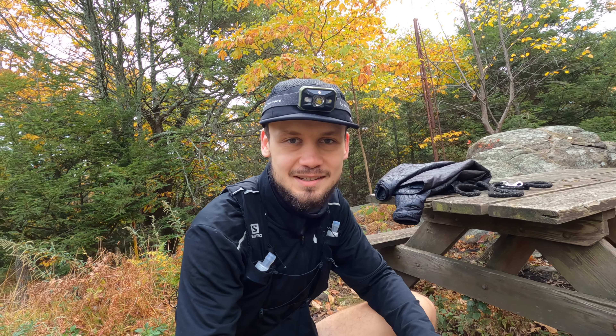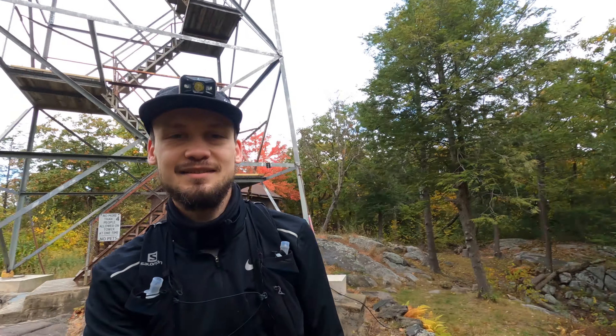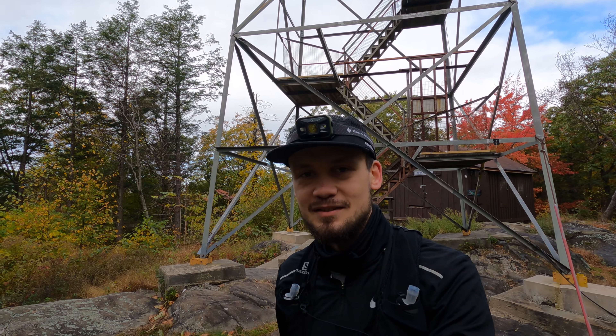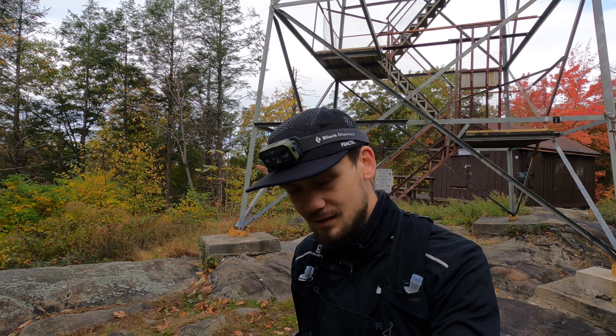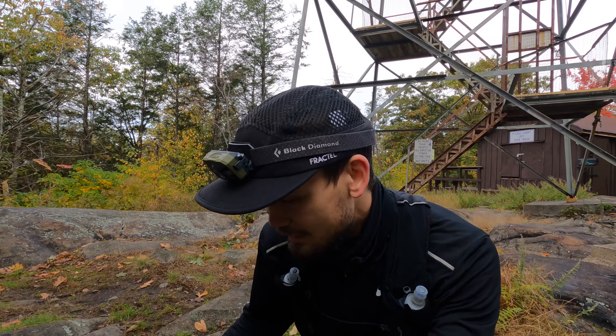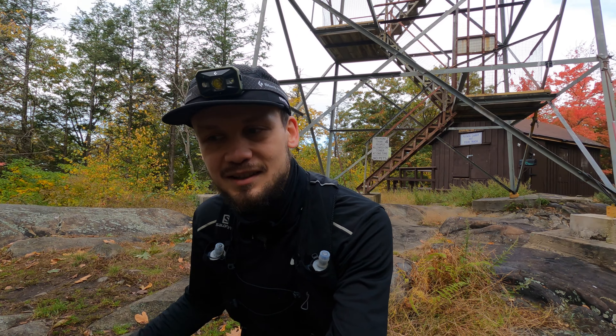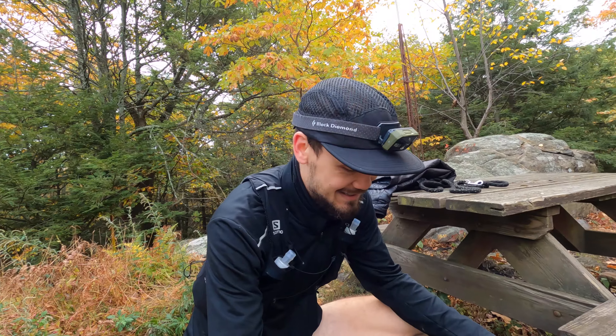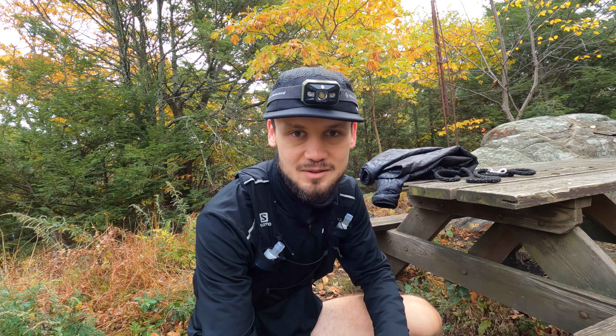With that, I think we're going to call the video there. After seeing Sterling Lake and now finally the fire tower as well — which we actually had to ourselves for the entire time we were here — I think we've seen everything that we had planned. I really enjoyed the hike today. This was a great park to come visit, and it seemed like Sonny really enjoyed the hike as well. I hope you enjoyed the video, and I hope to catch you in the next one.